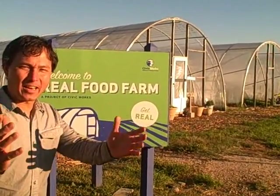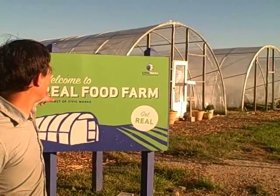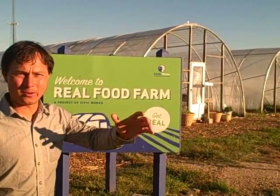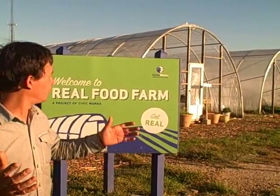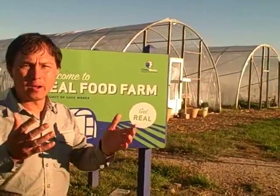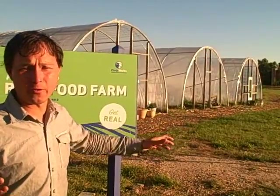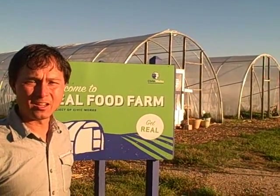This is John Kohler with growingyourgreens.com and another exciting episode here in Baltimore, Maryland at The Real Food Farm. This farm is actually in the middle of the city of Baltimore. The drive up maybe wasn't the most affluent area. The mission of The Real Food Farm is to make good food available to the people of the city here in Baltimore. A lot of empty homes on the drive up and an excellent use of the land is to grow food and more importantly teach people how to grow their own food instead of just giving them food stamps to buy processed and junk foods. A lot of big cities in the United States are now food deserts where there's no good grocery stores and no good source of fresh fruits and vegetables. So instead of giving them the food, why not teach them to grow their own food? That's one of the missions here at The Real Food Farm.